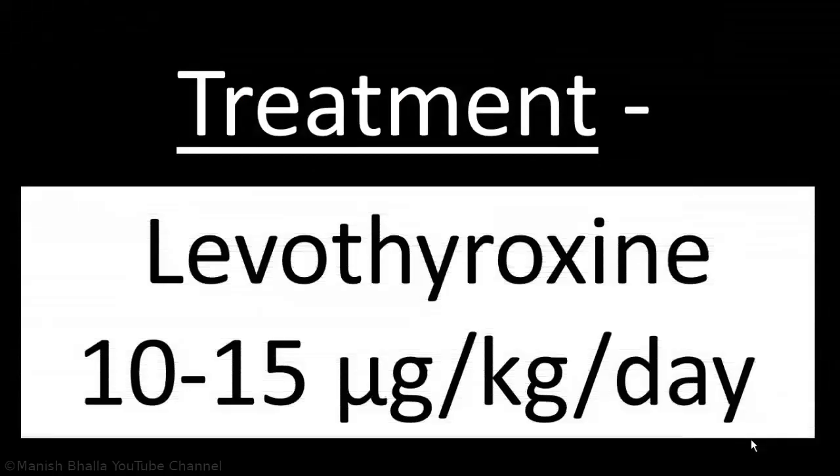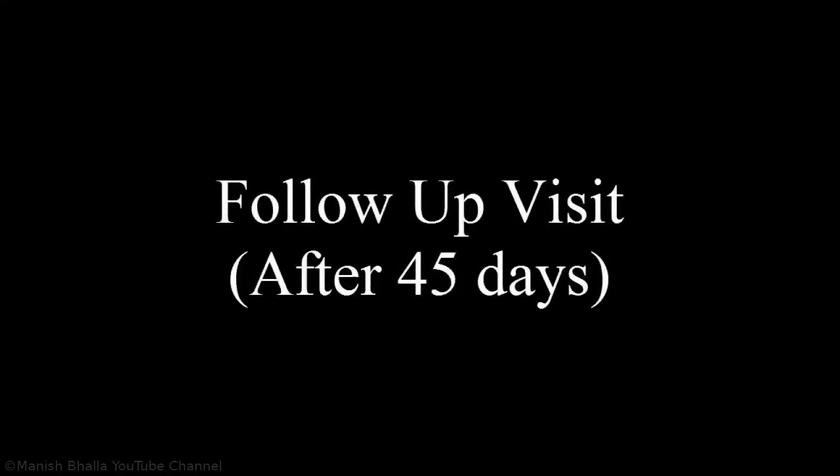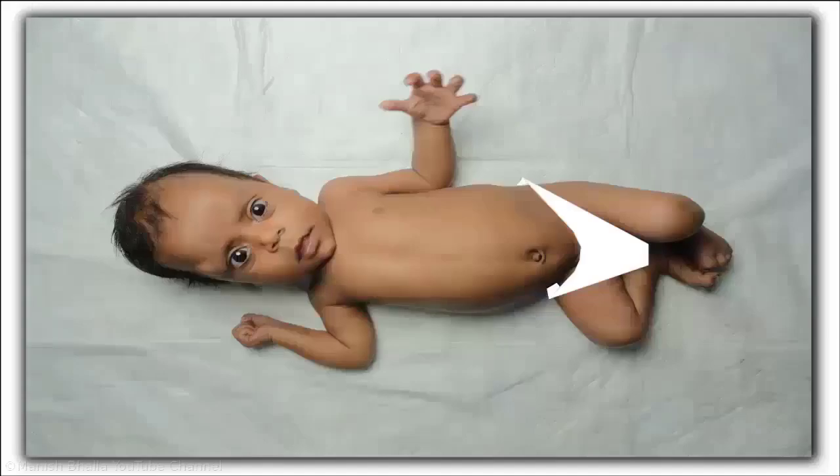Treatment consists of starting levothyroxine at a dose of 10 to 15 micrograms per kilogram per day. Levothyroxine was started in this baby. Let's see this baby again after 45 days of starting treatment. According to the mother, baby is more active now, which we are also observing.